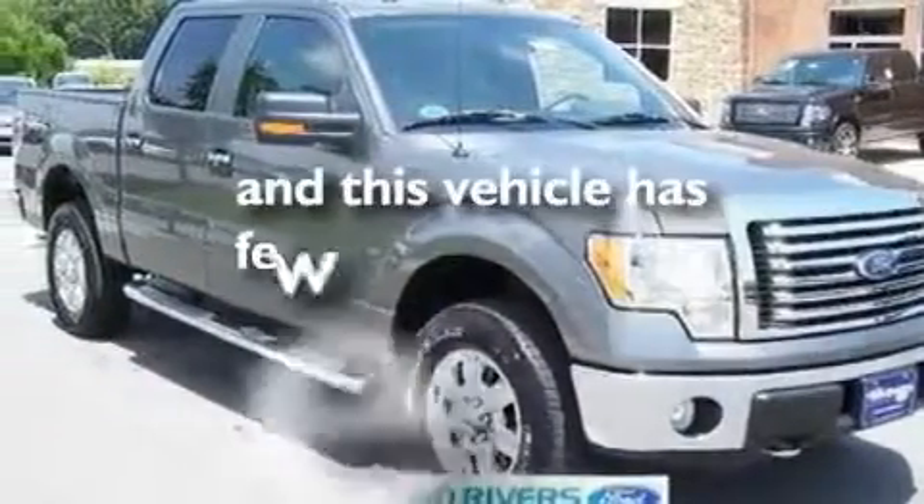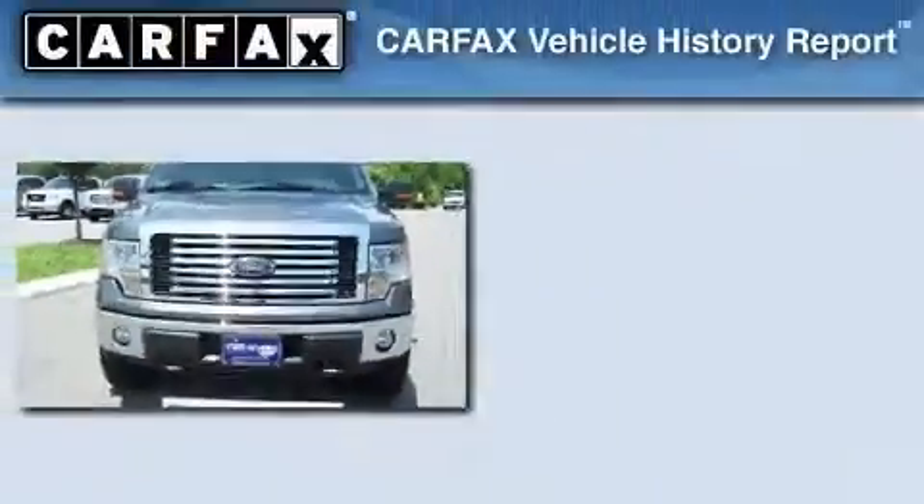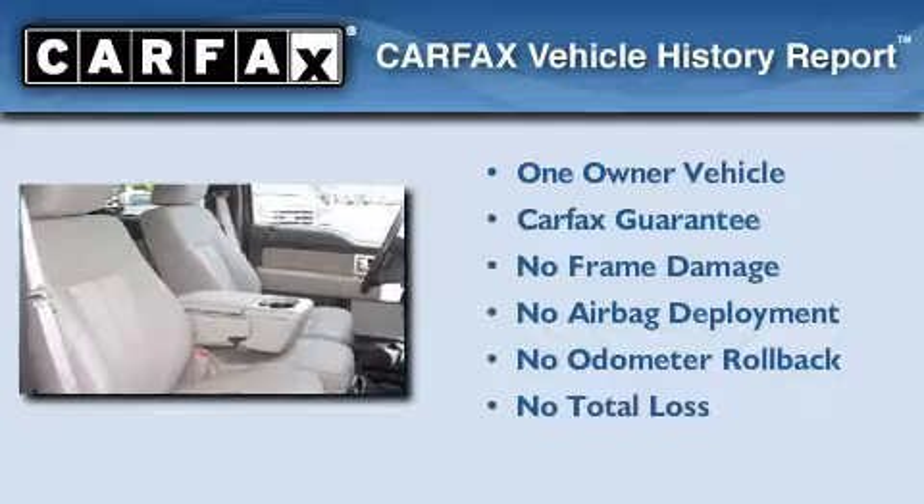This vehicle has fewer than 5,000 miles on the odometer. This Ford has had only one owner, and it qualifies for the Carfax buy-back guarantee.